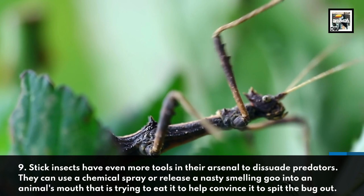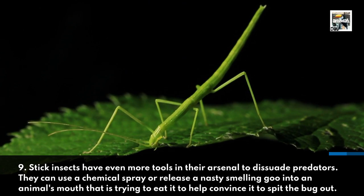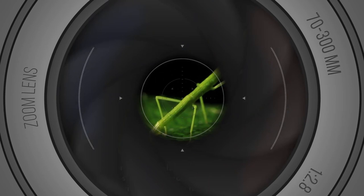Fact 9: Stick insects have even more tools in their arsenal to dissuade predators. They can use a chemical spray or release a nasty smelling goo into an animal's mouth that is trying to eat them, to help convince it to spit the bug out.